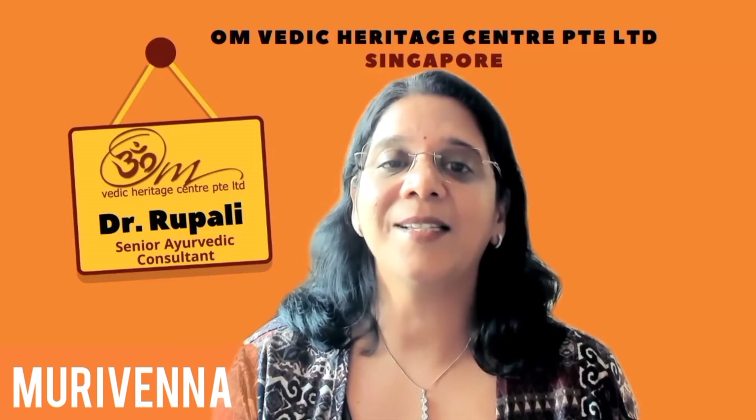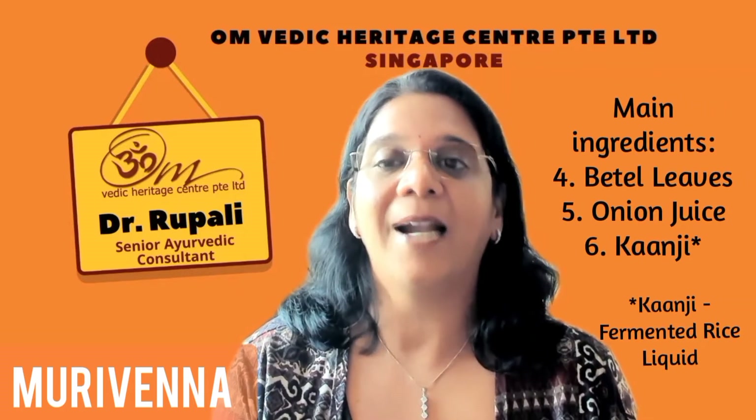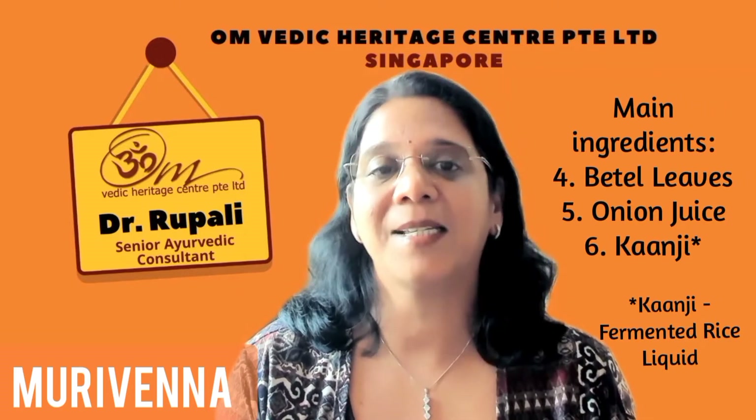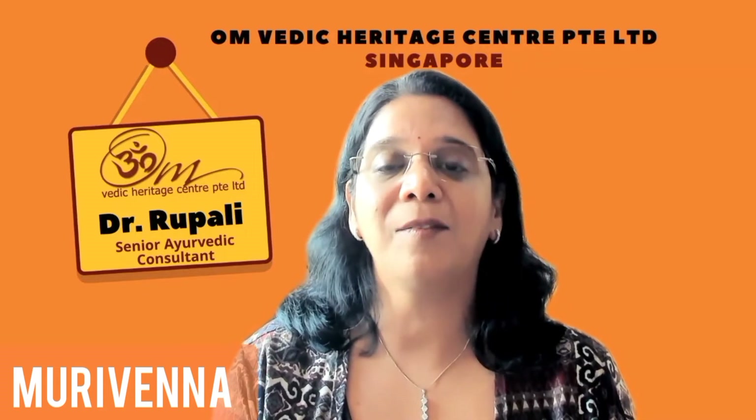Main ingredients are moringa leaves, aloe vera, shatavari, beetle leaves, onion juice, and kanji — that is fermented rice liquid.